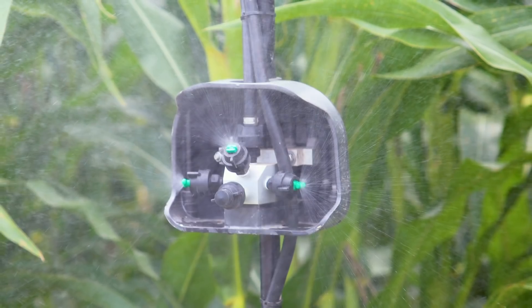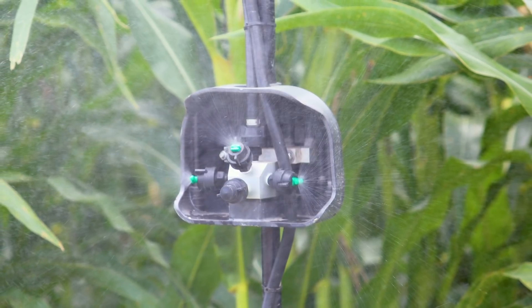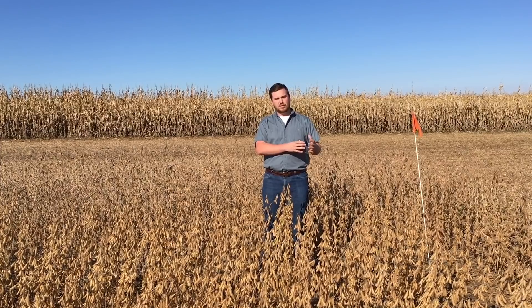Now we have a new tool coming onto the market. 360 Undercover gives us a way to put fungicide in the appropriate place so we can use it to control this disease. The fungicides that are labeled for white mold have been on the market for many years, but the issue was we could never get them placed in the position where we could use them to control the disease.